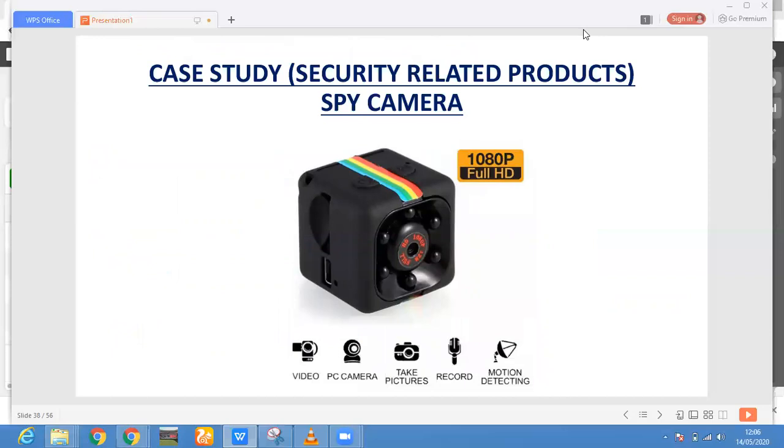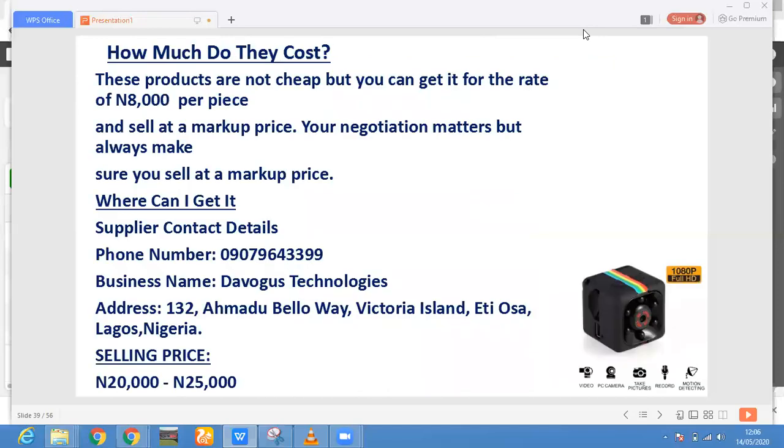These are security-related products — specifically a spy camera. I've explained previously about the function of this spy camera and the reason why people want it. People will always want to buy this product. If you're interested in selling it, run your Facebook ad and see how people respond before you proceed. This kind of product is not cheap at all. One piece costs around 8,000, but if you negotiate with the supplier they will come down to around 6,000 to 6,500.